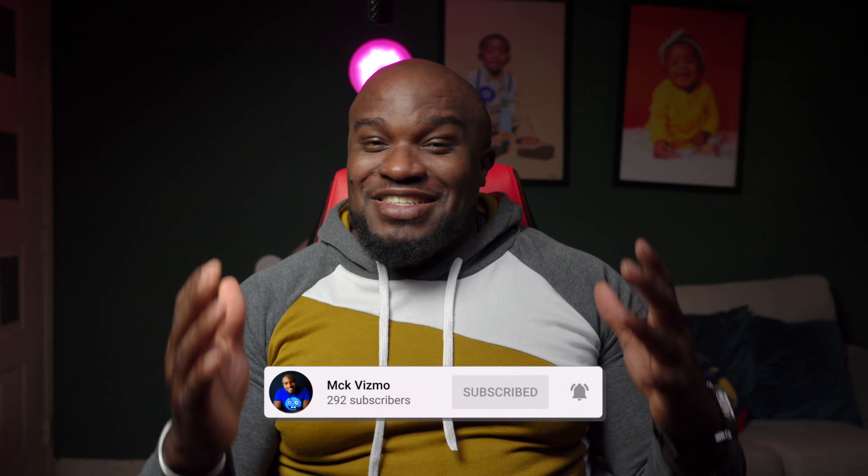What's going on YouTube, it's your boy Vizit, welcome back to the channel. Today I'm back on YouTube doing my thing, working on more content. So without further ado, let's get started with this video.